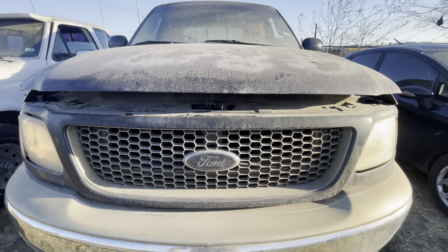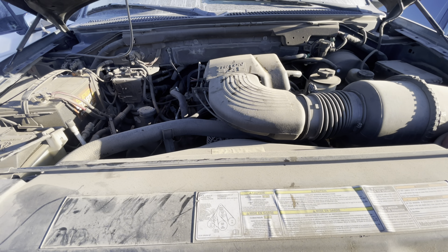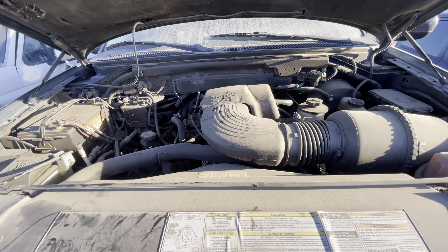Check out under the hood real quick — 5.4 liter V8.